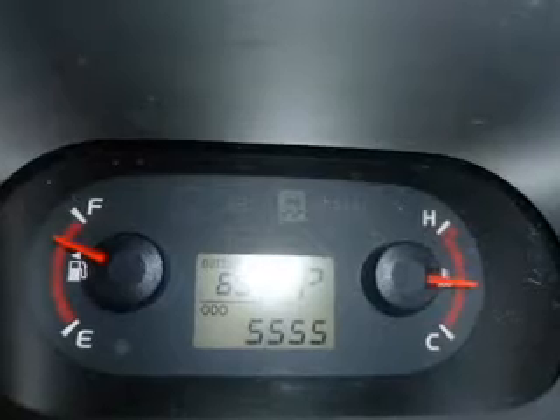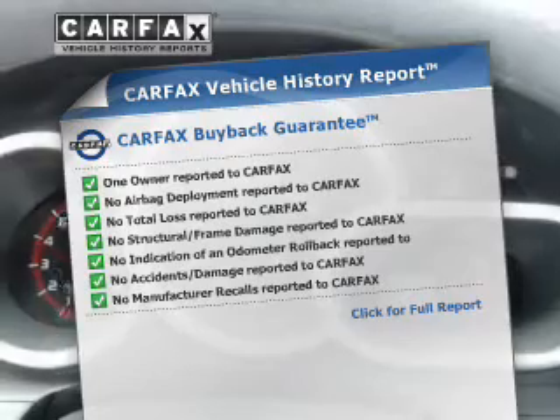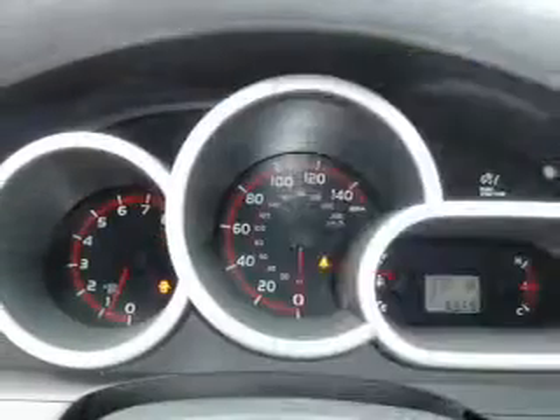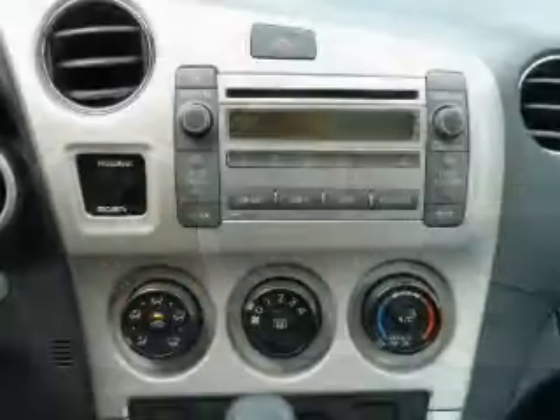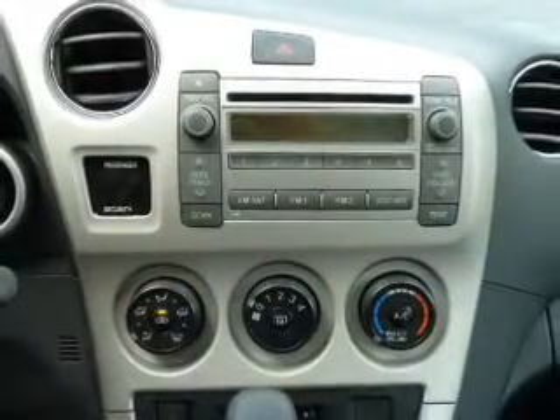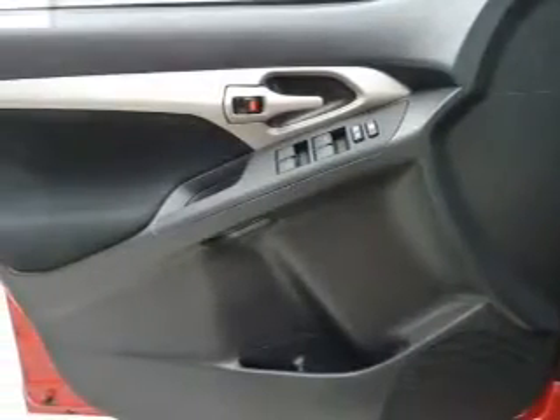Let the outside in with a power sunroof. Know the history on this ride and greatly reduce your buying risk with the included Carfax Vehicle History Report. Plus, enjoy these notable features: keyless entry, power door locks, power windows, cruise control, an AM-FM stereo with a CD player, satellite radio, and power mirrors.